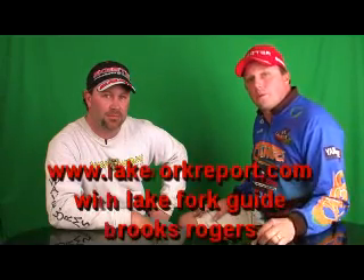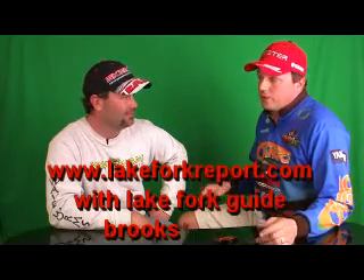Hi folks, welcome to this Lake Fork report. We've got a special guest this report, Brooks Rogers. Brooks has been guiding on the lake since 1997 and he knows the lakes and the techniques on Lake Fork.